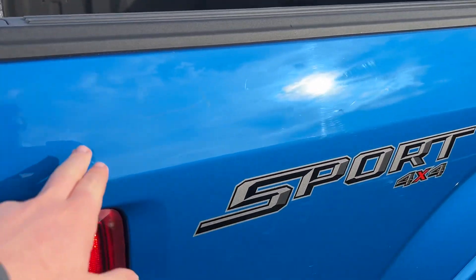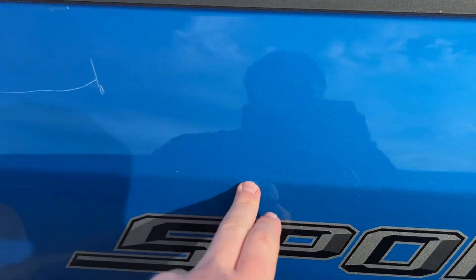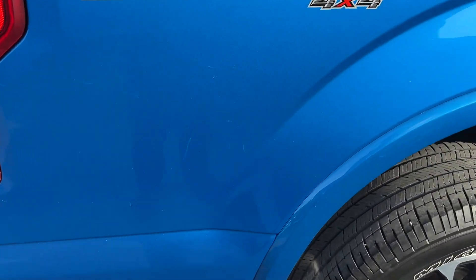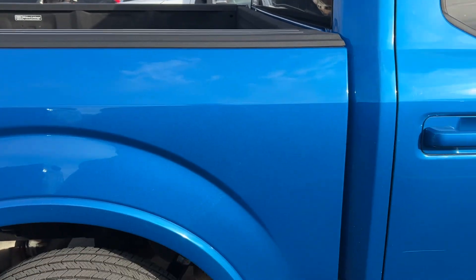You can see a bit of damage on this side — a little scratch there when the sun hits it. A couple scuffs here, but I think some of this will buff out. There is a scratch here as well.